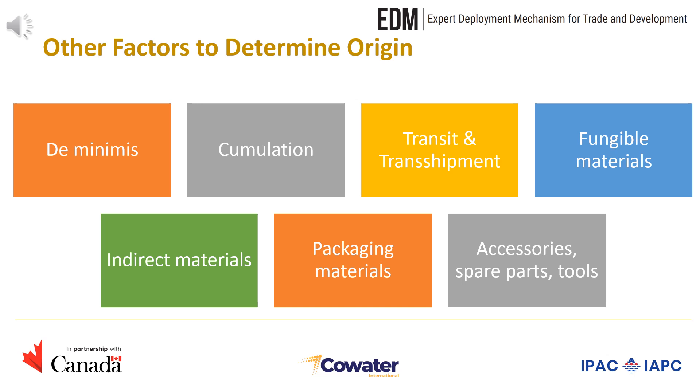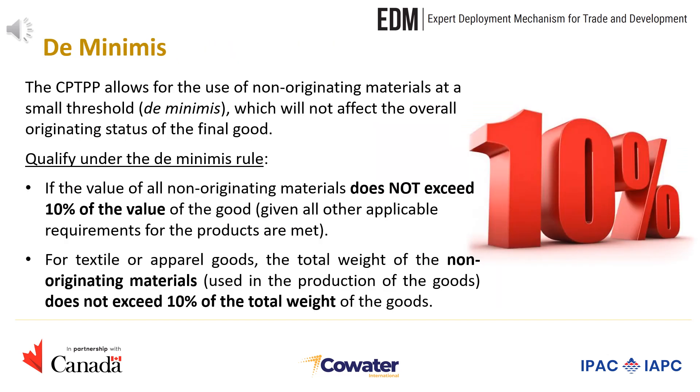There are other important factors to consider when determining whether your good qualifies as CPTPP originating. These include de minimis, cumulation, transit and transshipment, fungible materials, indirect materials, packaging materials, accessories, spare parts, and tools. The de minimis rule allows a certain percentage or value of non-originating materials to be used in the production of a product without affecting its classification as an originating product. The CPTPP allows the de minimis rule, requiring that the value of all non-originating materials must not exceed 10% of the value of the good, given all other applicable requirements are met. For textile or apparel goods, the total weight of non-originating materials must not exceed 10% of the total weight of the goods.